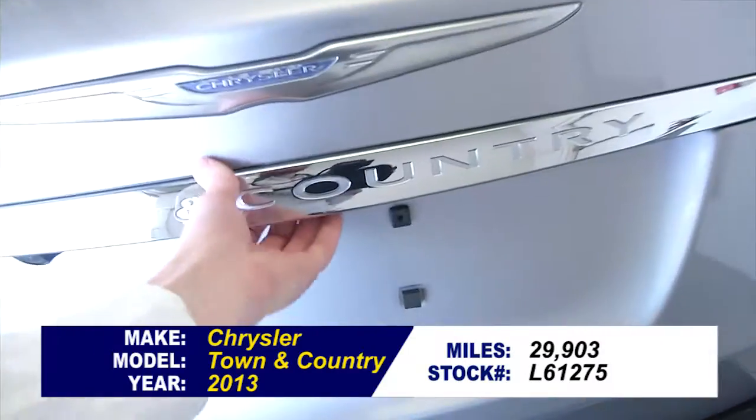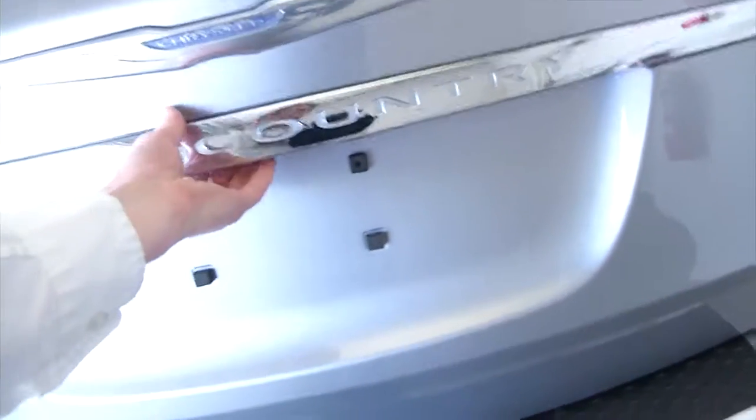In this video walk around, we're simply going to start at the back of the vehicle, work our way to the front, and help you see the true condition of this vehicle.